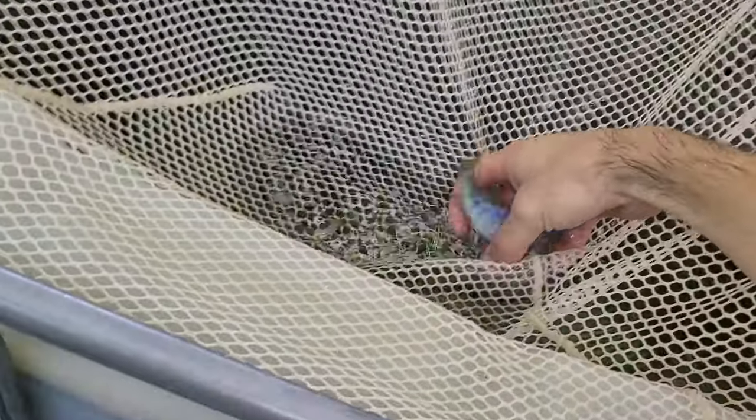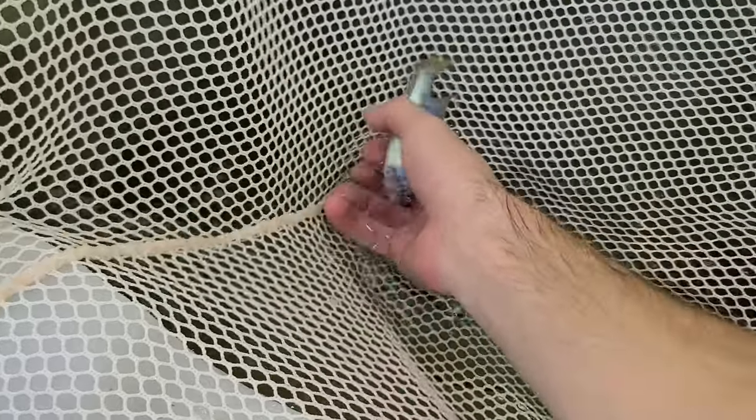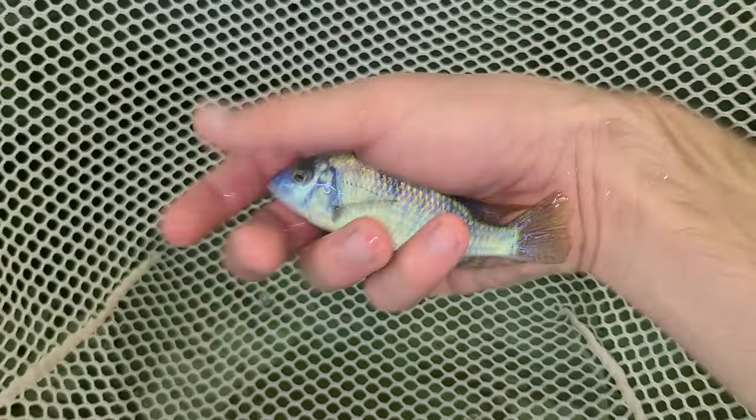I got a few Giant Haps in. These are a rare fish as well — kind of similar to the Nova Blue Long Nose. They get that deep blue to them, they just get some red in their fins. I think I got two extra large males.